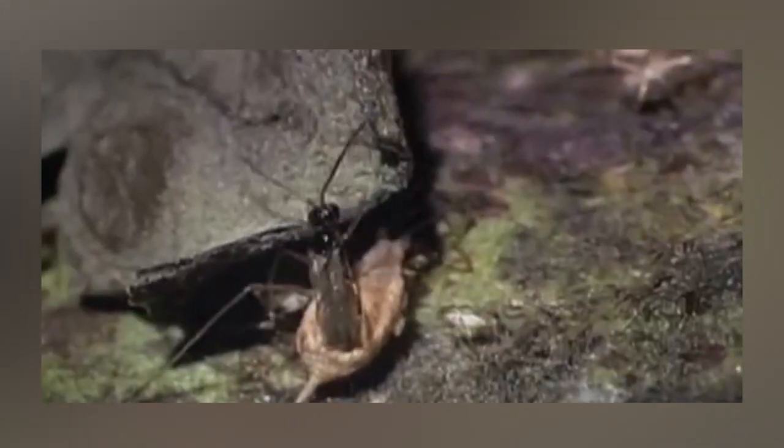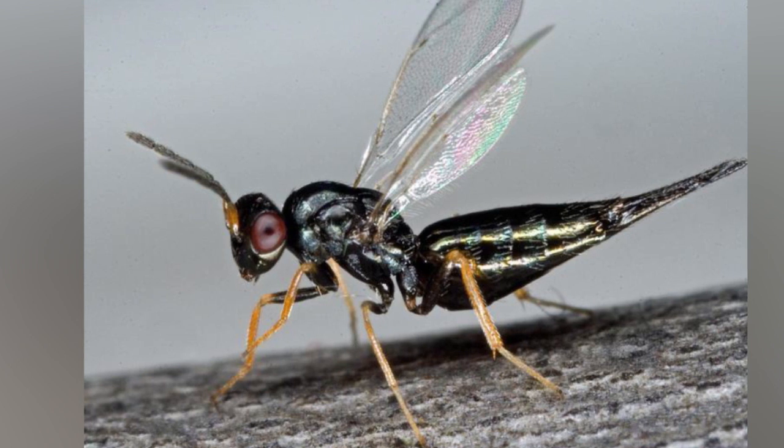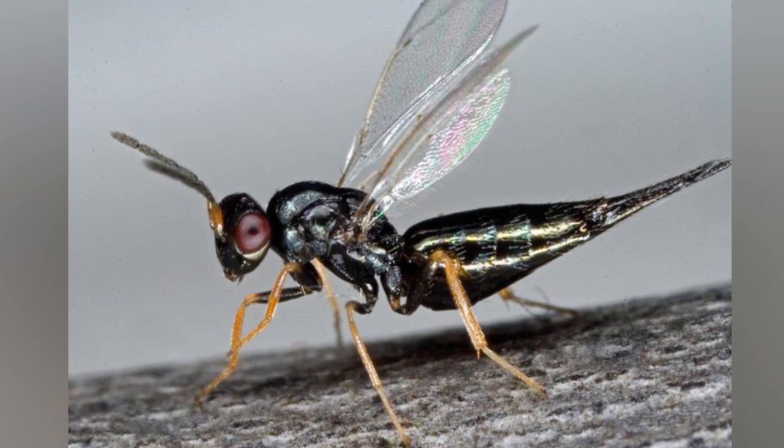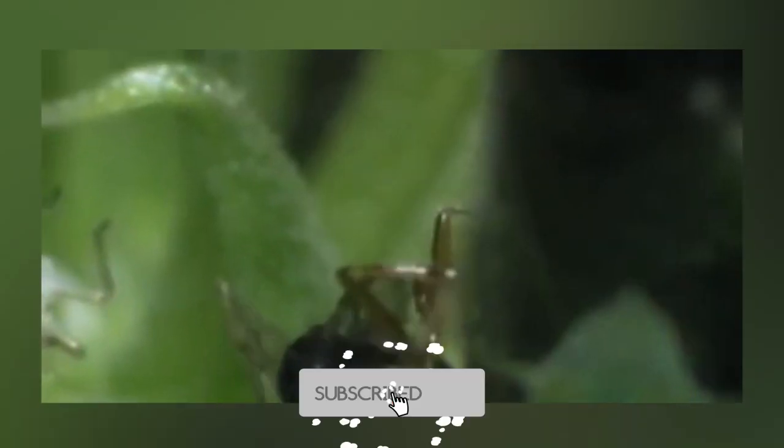Other wasps lay eggs inside their hosts but do not zombify them. When they hatch, the larvae stay inside the body. Instead of building a cocoon, they control their host as they develop, using it as a bodyguard for the cocoon. Then, when the larvae are fully developed, they burst out of the host body just like an alien. Gruesome, right?